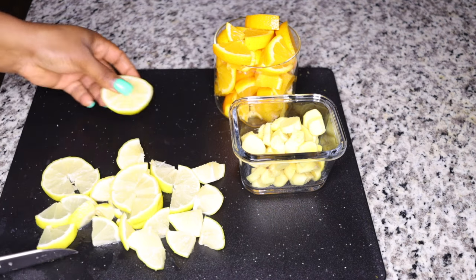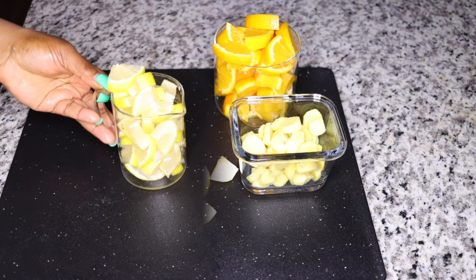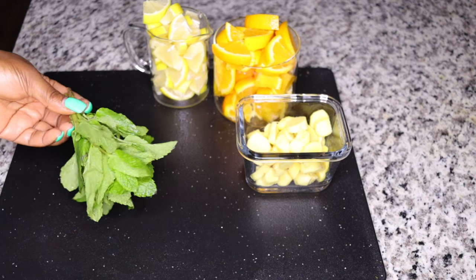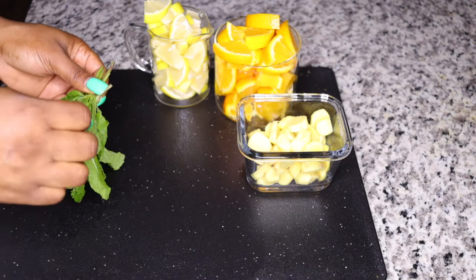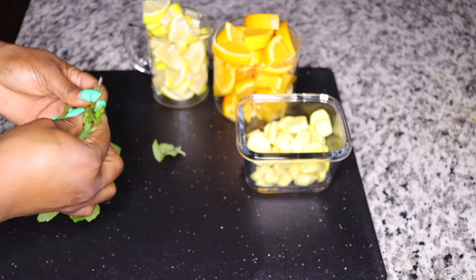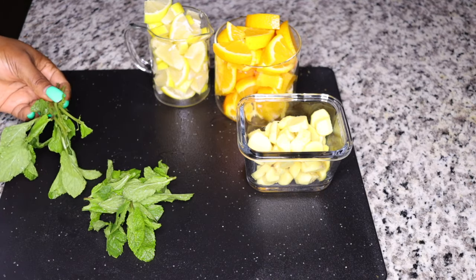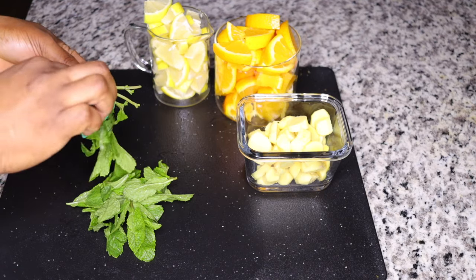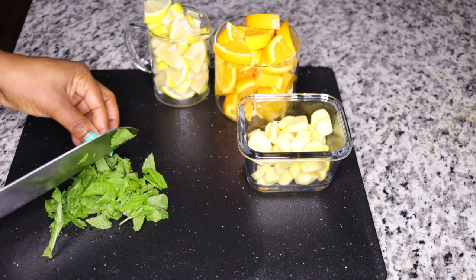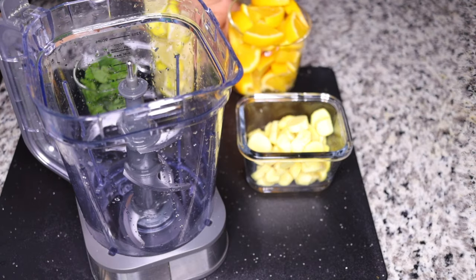Make sure you follow the steps so you don't miss any. The next very powerful ingredient I add is mint or peppermint leaves — this is optional. This boosts your metabolism and suppresses your appetite from eating too much, so you stay without craving food and your system burns fat fast.